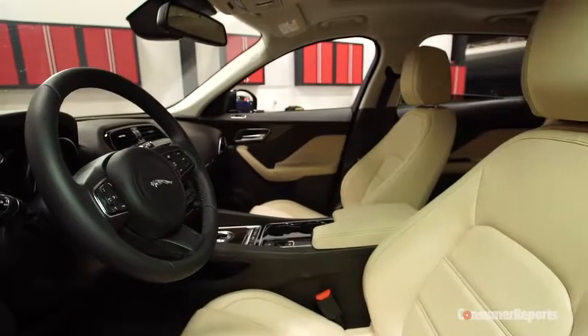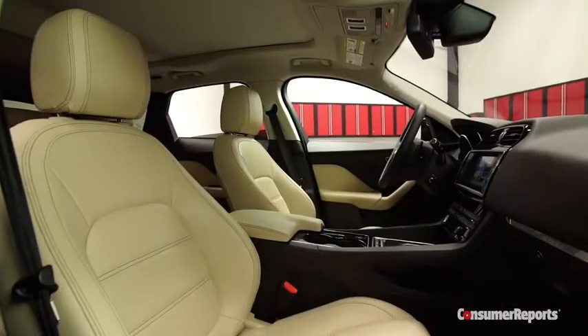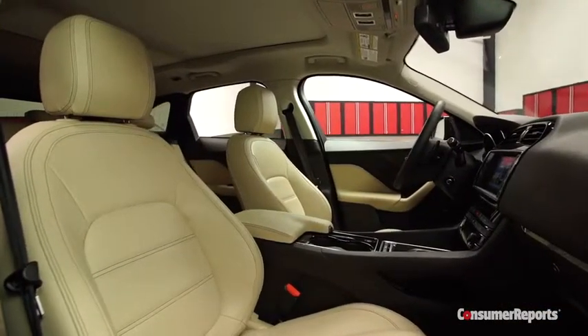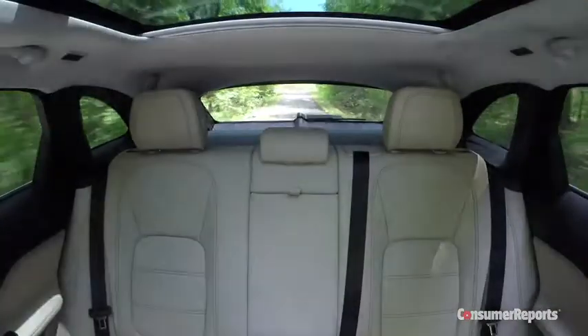Inside, you get a good driving position, complemented by a nicely placed dead pedal and lots of telescopic range for the steering wheel. The seats also feel very supportive. Visibility is pretty good all around, except for the back — the rear window is small.